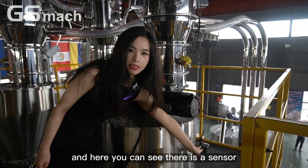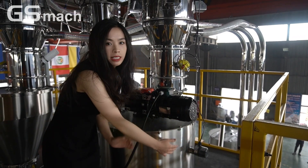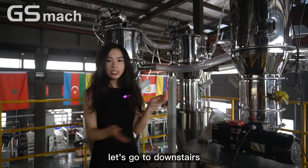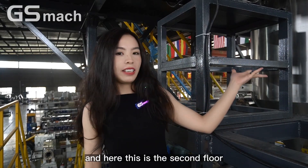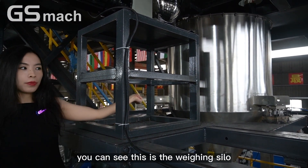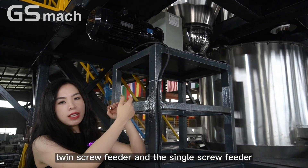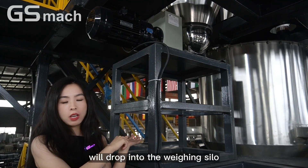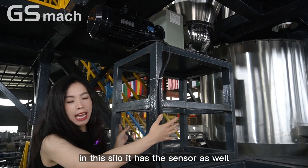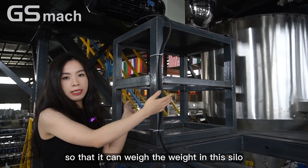Here you can see there is a sensor. It can sense the weight of the material in the feeder. That is for the top third floor. Let's go downstairs. Here on the second floor, you can see this is the weighing silo. All the material through the twin screw feeder and the single screw feeder will drop into the weighing silo to do the weighing process. This silo also has a sensor so that it can weigh the weight in this silo.